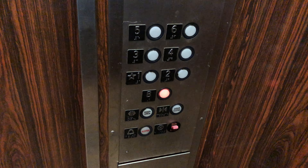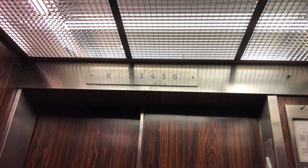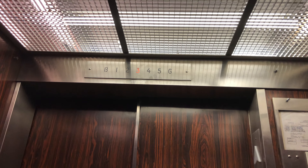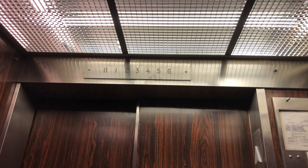Interesting one. Here at the basement. Looks like we've been on like the 80s or something. Hit the basement. Going up now. Sounds kind of slow. I'm not sure if this thing is inspected, but it seems to run fine.